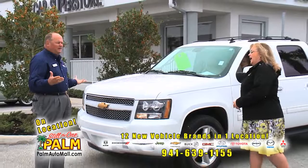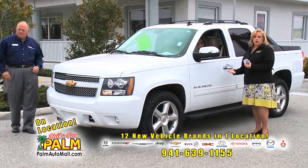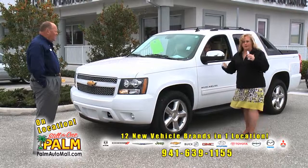Welcome back to Palm on Location. Tonya, what is this beautiful vehicle? This is a Chevrolet Avalanche 2012. This is a very unique pickup truck because it's built on the Tahoe and Suburban frame, which will give you a car-like ride — luxurious, heavy, meaty — but it doesn't beat you up like a truck. This is a one owner, GM certified.